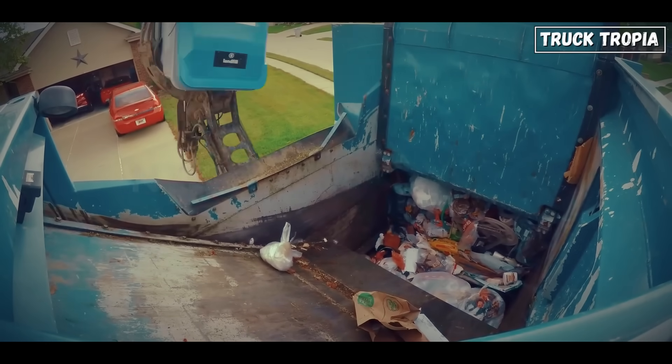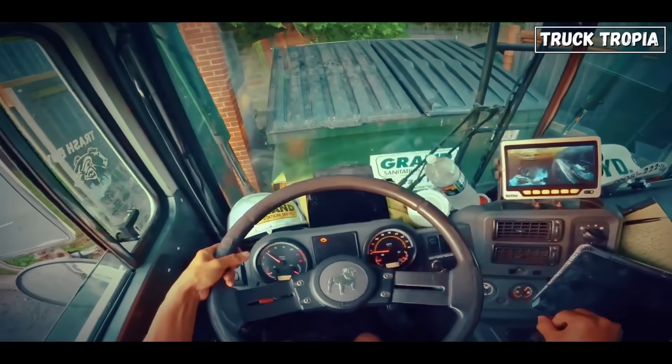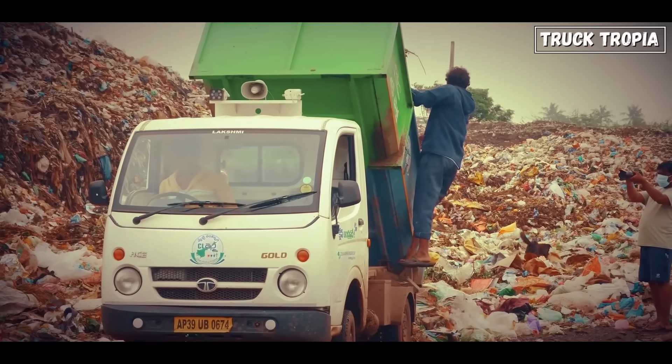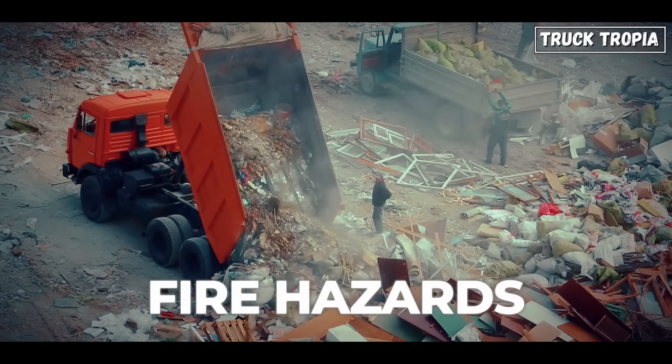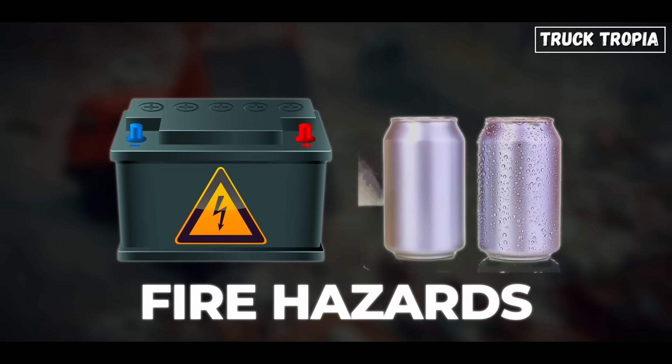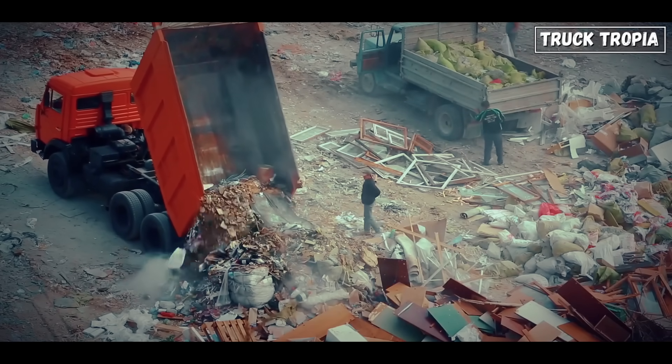Many modern trucks also include internal cameras, allowing drivers and operators to spot illegal dumping like electronics or hazardous waste, blockages or jams, and fire hazards from batteries or pressurized cans. This isn't just helpful — it's essential for safety and compliance.